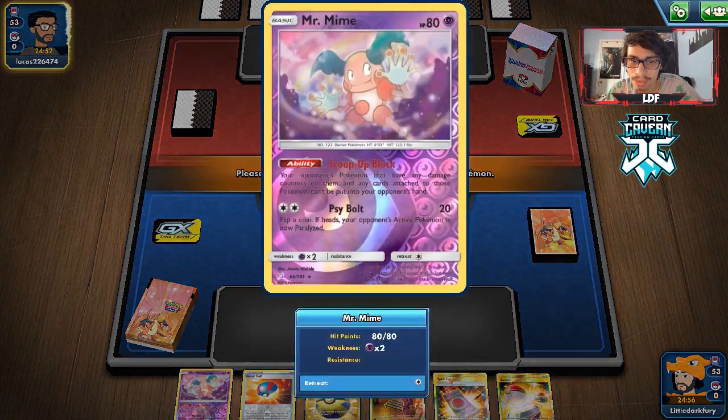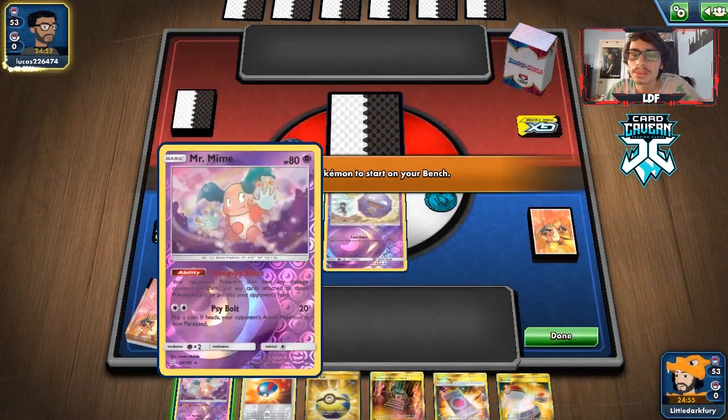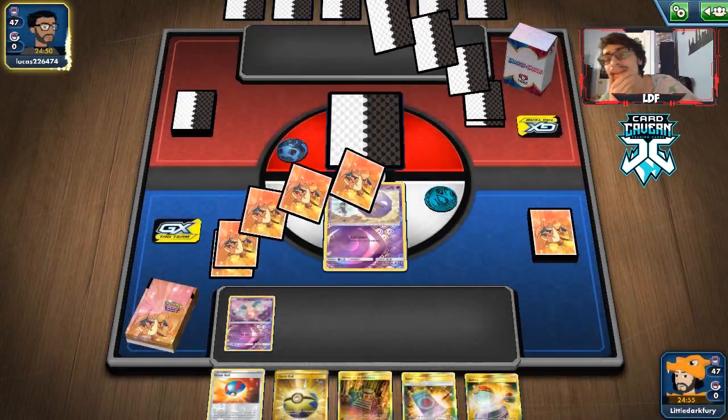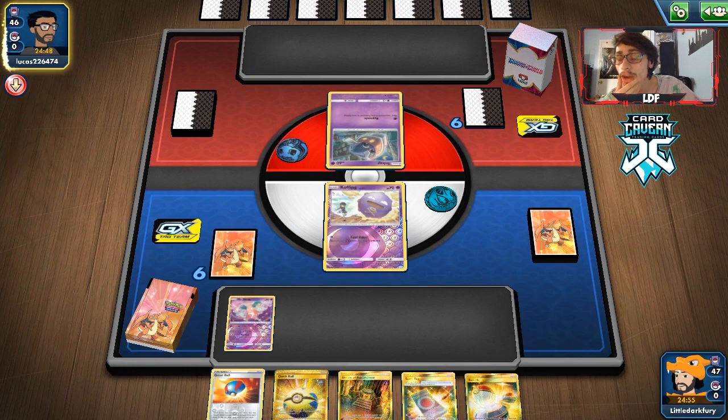We do get a Koffing and Mr. Mime — Mr. Mime is good because we can protect them from Scoop Up Net. The problem is it'll just get knocked out by Dragapult. Looks like they are playing a Malamar deck — it could be a Malamar Dragapult or just pure Malamar. They do have Dark in their deck, which could just be Absol. This could be a Mew3 Malamar deck, which is a good matchup for us because we have Mimikyu and a lot of spread.